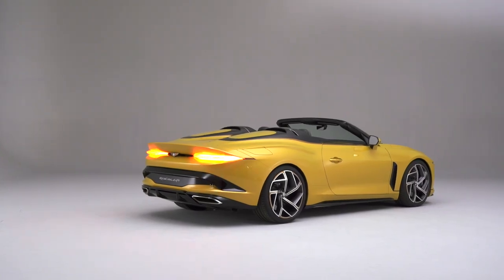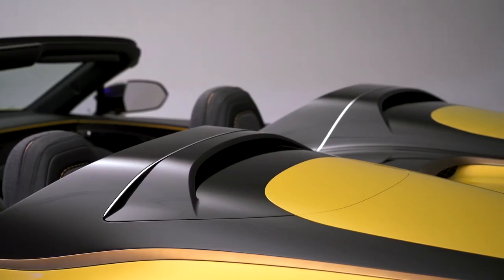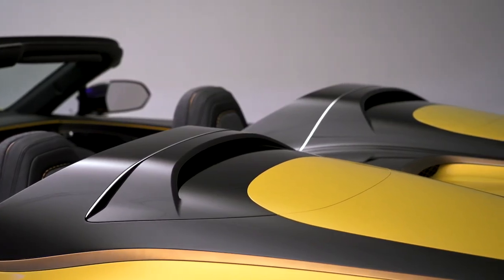For us designers, we really love to do this body style of a Baccalaur because it's the ideal synthesis of an exterior and an interior sculpture. The car has no roof, so you're always confronted with the beauty of the exterior but also of the interior.